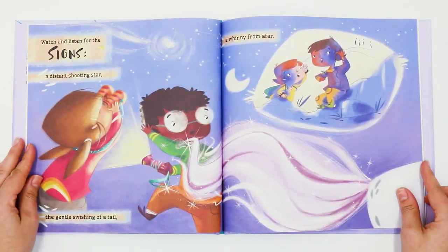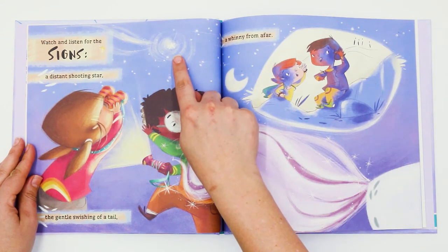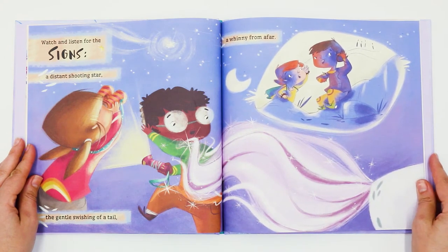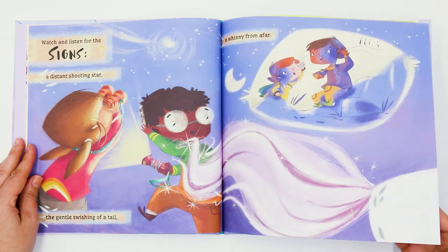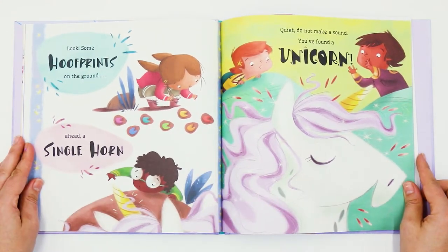Watch and listen for the signs. A distant shooting star. The gentle swishing of a tail. A whinny from afar. Look! Some hoof prints on the ground. Ahead, a single horn. Quiet! Do not make a sound. You found a unicorn.